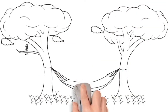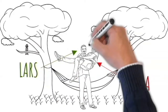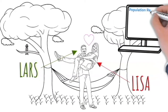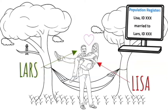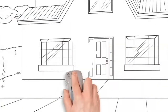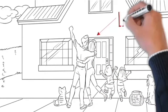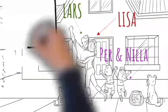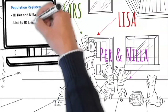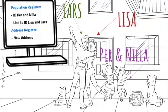While studying, Lisa meets Lars. They fall in love and after some years decide to move in together and get married. Their personal ID numbers are now linked and they are also registered at the same address. A few years later, Lisa and Lars move into a house with their two children, Per and Nilla. The family's move is registered in the housing and dwelling register. The personal ID numbers of Per and Nilla, which they also received at birth, are connected to those of their parents and their joint address.